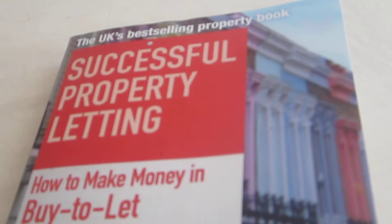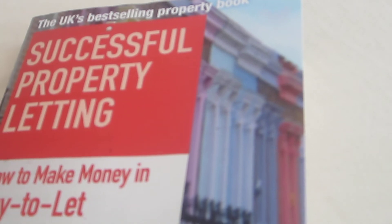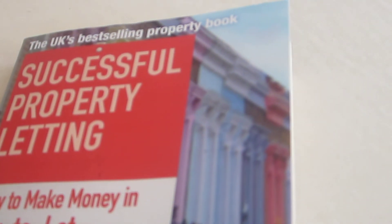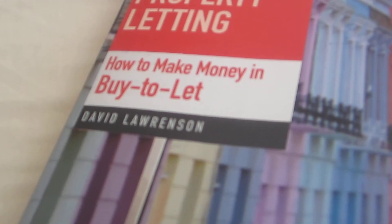I'm just doing a review video on a book that I just purchased. It's called the UK's Best Sending Property Guide: Successful Property Letting — How to Pay for Money in Buy to Let.